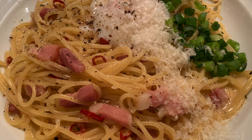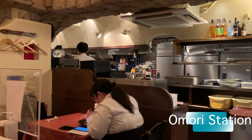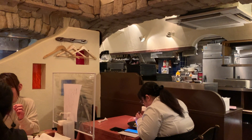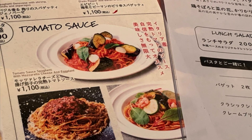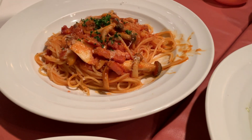Tapas and Tapas restaurant is only two minutes away from Omori station. For lunch it is super cheap — only 1100 yen per pasta dish, and that includes tax and free drinks.